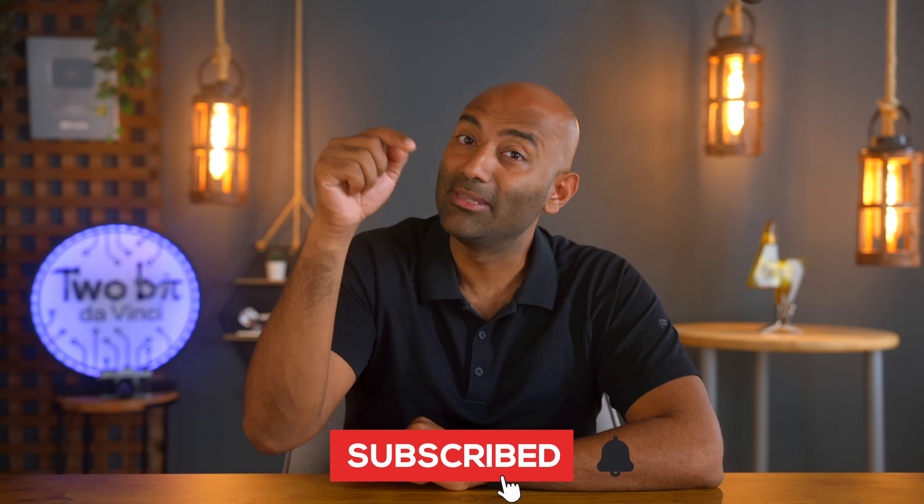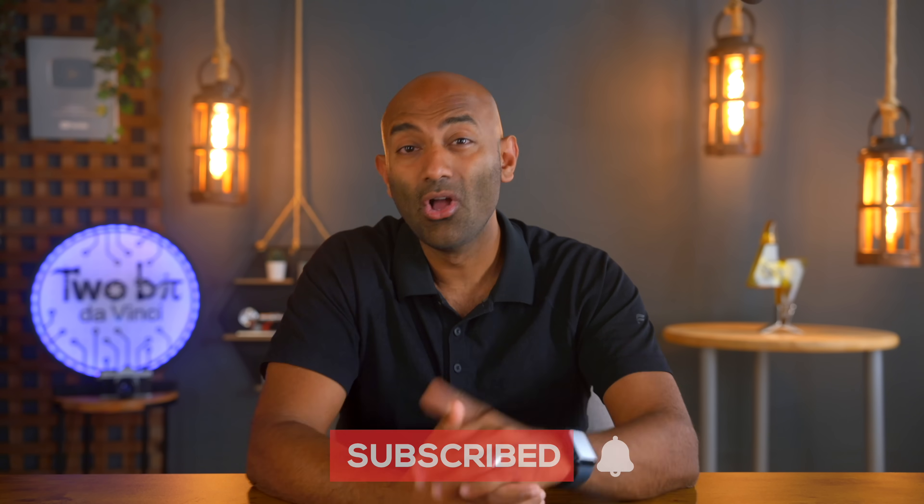Do you have other ideas for crazy inventions or engineering marvels you want us to cover in future videos? Sound off in the comments below. And thank you for watching — hit that like button and the bell icon for notifications on future videos. Also, join our Discord community and newsletter for cool weekly stories. Links in the description.